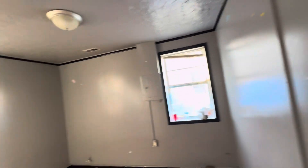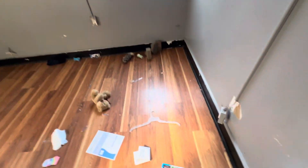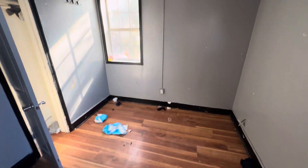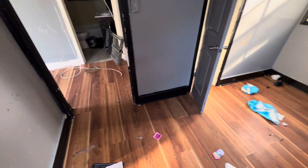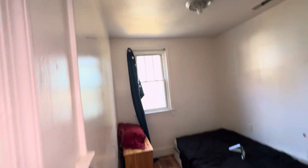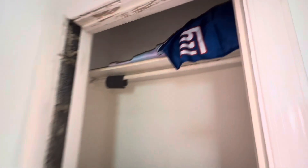To the right is bedroom number one — this is the smaller bedroom, and the floors in this room are in good shape. And then to the right is bedroom number two. This is a smaller house, about 600 square feet. Go Giants!